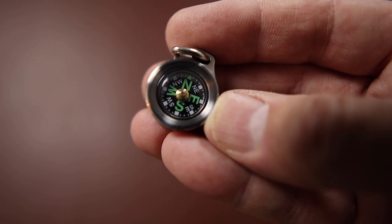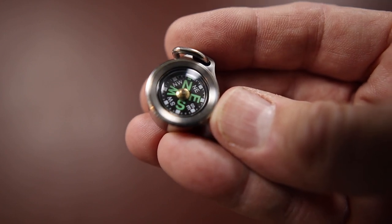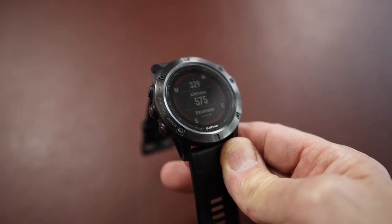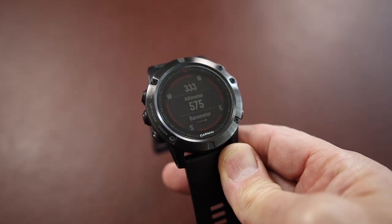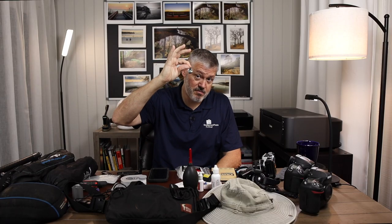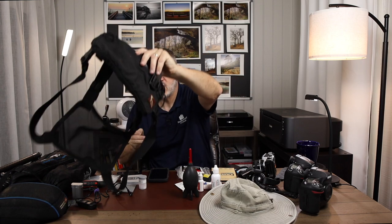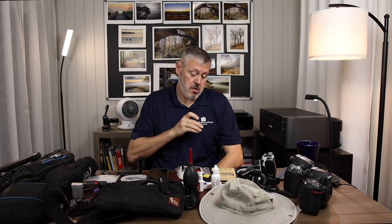A compass comes in handy as a landscape photographer. When I'm out surveying a site, I want to know where the sun is coming up and where it's setting. There are apps for that too, and phones have a compass. I've got a Garmin watch with a compass as well. But there's just something about having an actual compass with you. I've got much bigger compasses, but this is a handy little clip-on I put on my pack. If I quickly want to know which direction I'm going — north, south — I can just pull it out and take a look.